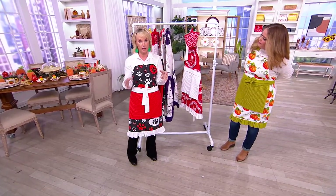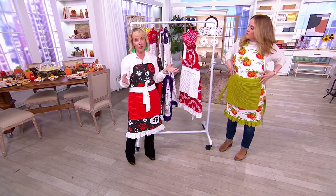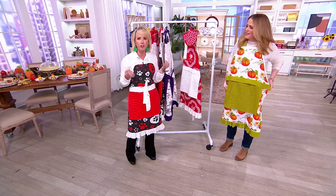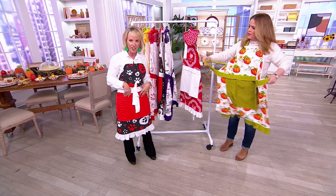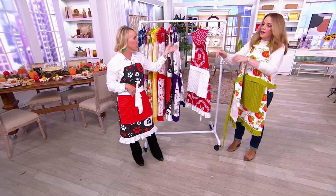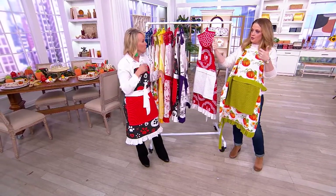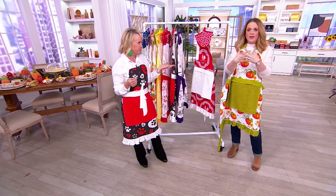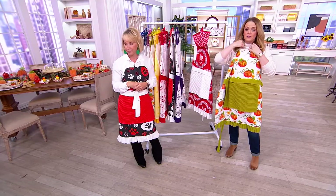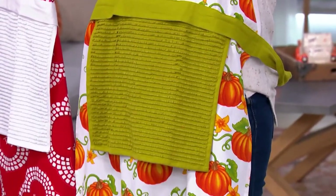There are two things I think everybody needs in the kitchen: one is an apron, and two is a great way to protect your hands. We took both concepts and put them together — it's just practical, it's useful, and the way Temptations does it, it's beautiful. They're machine wash, tumble dry. How much does an apron cost you separately and how much do mitts cost you separately? I'm looking at at least over $40. So the fact that you can get it for $29.98 today as a duo means you're on to something special.